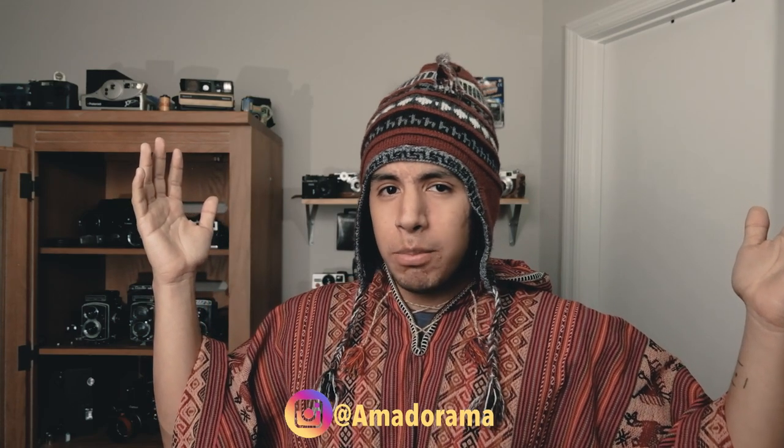Hello everyone and welcome back to the semi-abandoned YouTube channel. In this video I'm going to be talking about a trip I took back in August of 2021. In case you couldn't tell from my outfits, I took a trip to Machu Picchu, Peru, and I brought a lot of film cameras with me. For those of you who've been watching me for a long time, you should know that I always bring more than one camera to a specific location.